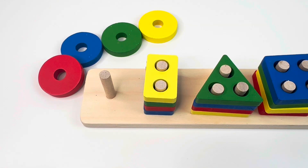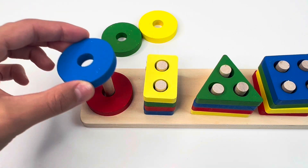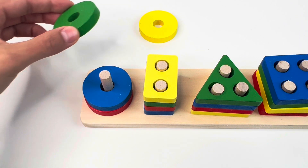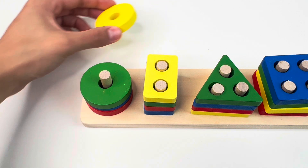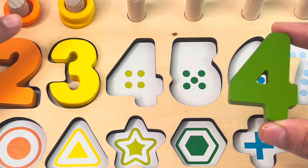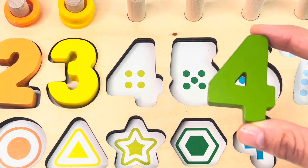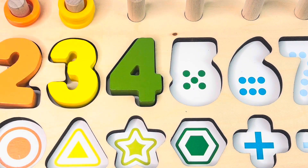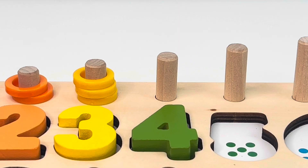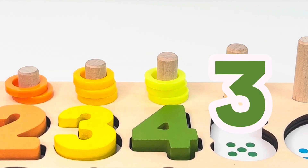Here are some shape piece puzzles. Let's complete the circle shape. Here's the red circle, the blue circle, the green one, and the yellow one. And we got the number four. One, two, three, four dots. Four rings — let's put them on: one, two, three, and four.